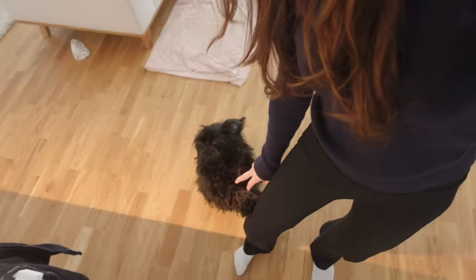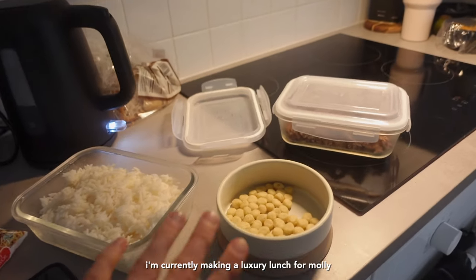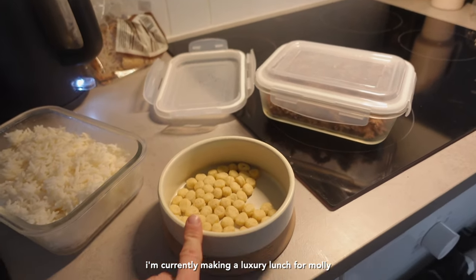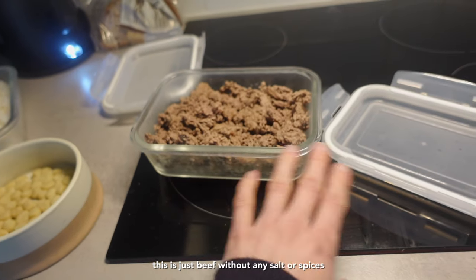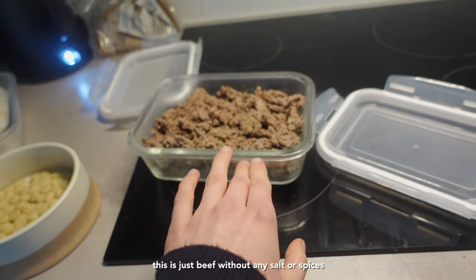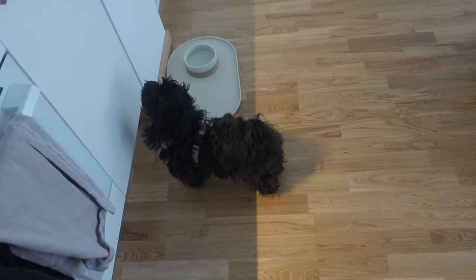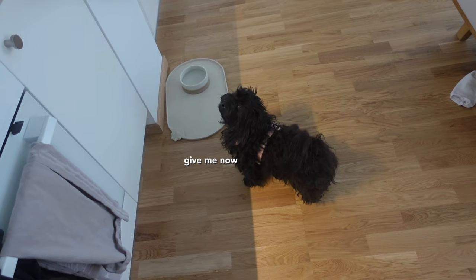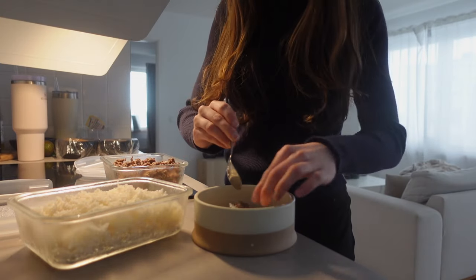It's the next day and it's time for lunch. I'm currently making a little luxury lunch for Molly. I'm going to put in some rice and also some beef — this is just beef without any salt or any spices. I'm going to put some in her food. She's really excited. Fries and a little beef.